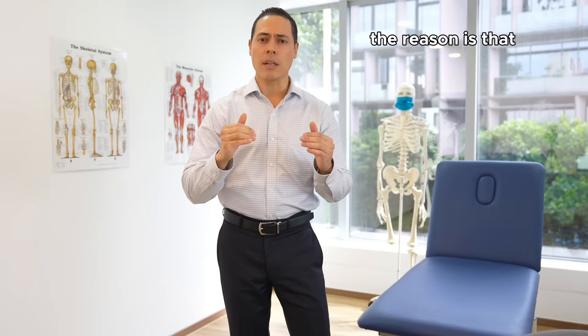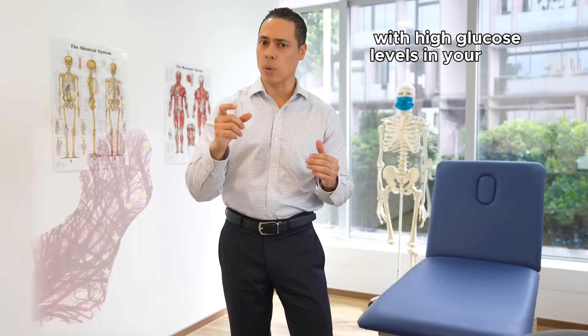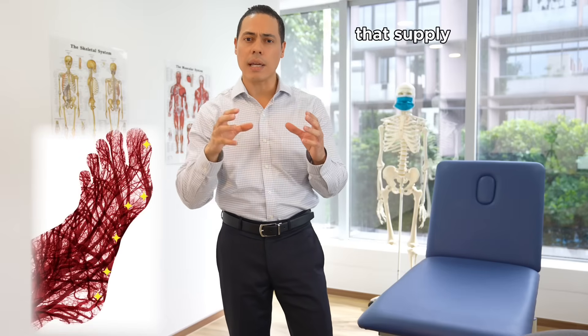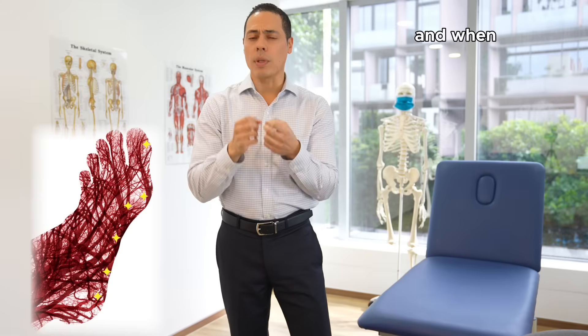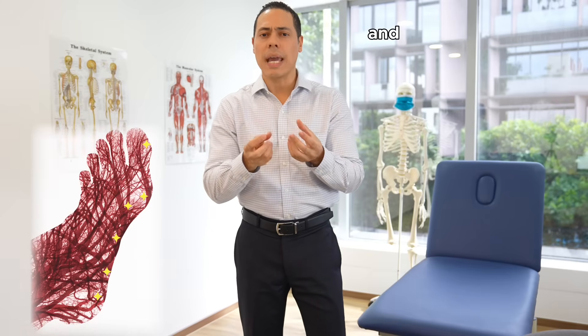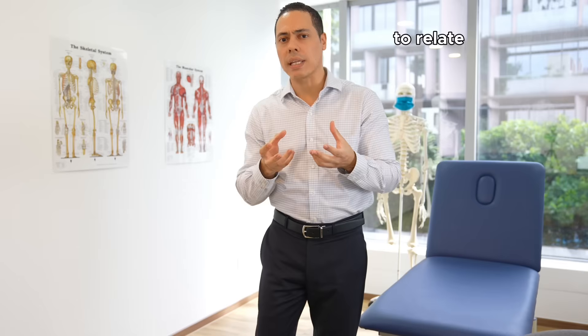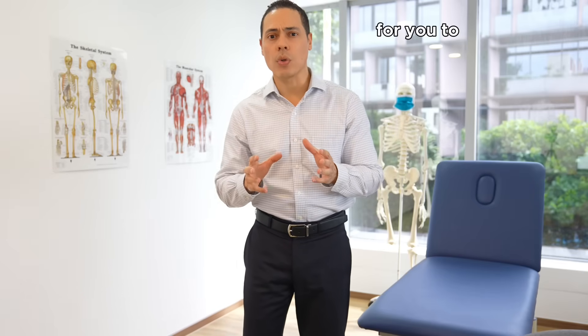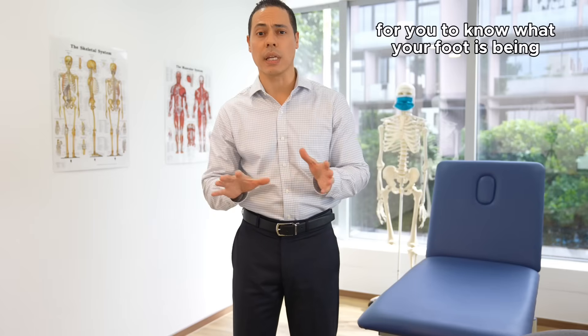The reason is that with high glucose levels in your body, the tiny little blood vessels that supply the nerves in your foot get damaged, and when these are damaged that means the nerves don't get the nutrients that they need. Nerves are very important to relay sensation from the foot up to the brain for you to know what your foot is being exposed to.